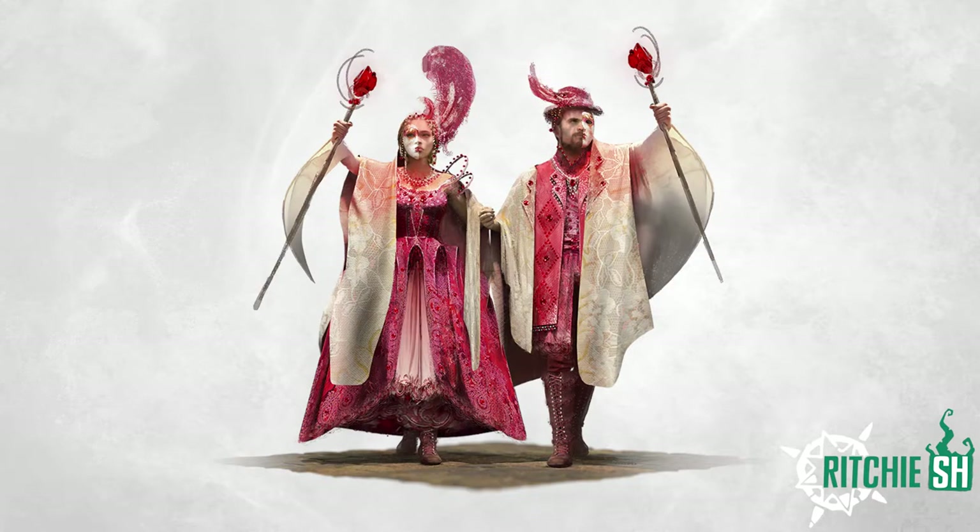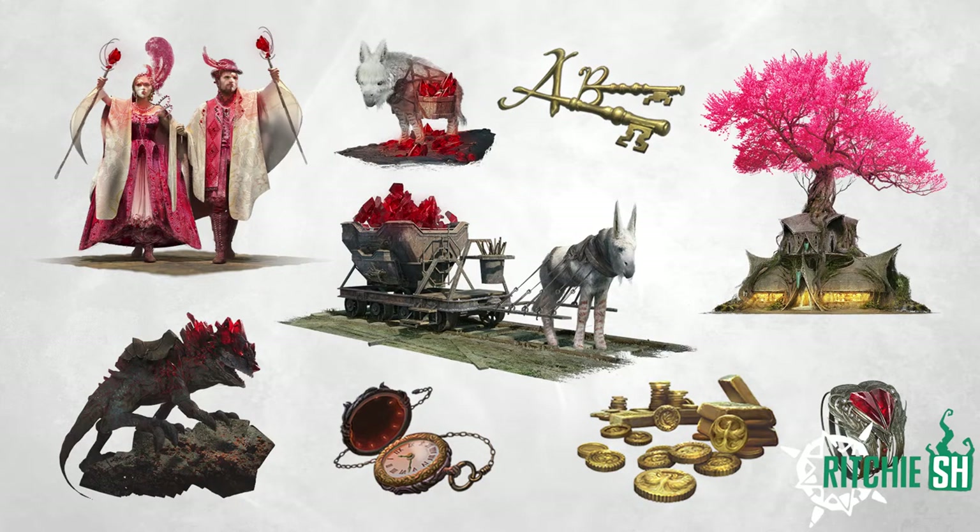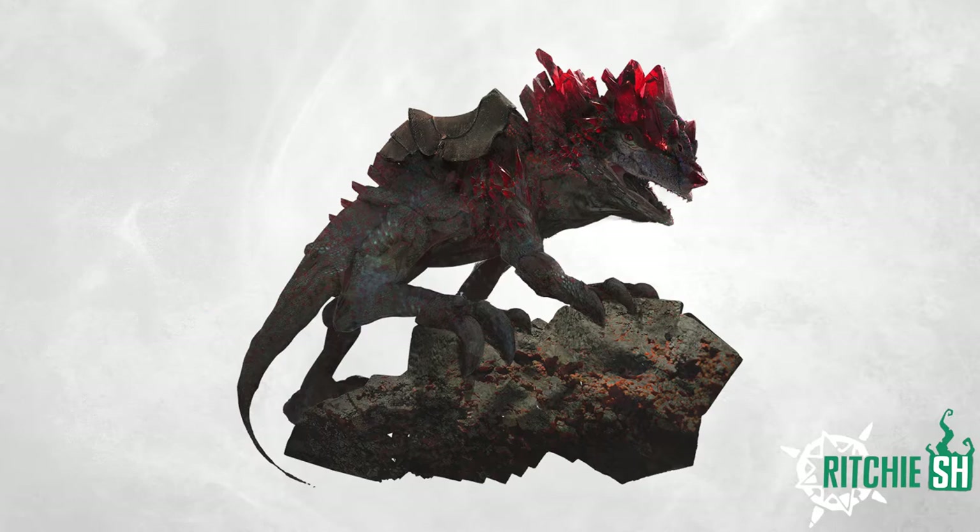And lastly, we have the Celebrants of the Rose. This costume skin is said to be worn for a wedding of Kalar nobility. This definitely isn't my favorite set overall that has been released, but it still has some pretty cool looking cosmetics in it, such as the mount and those Taltuffs.